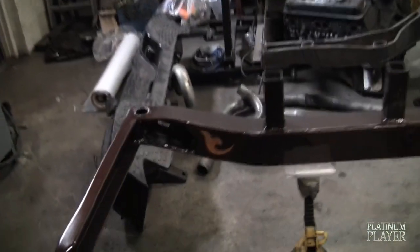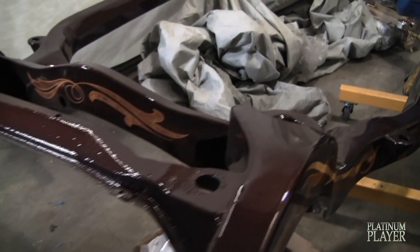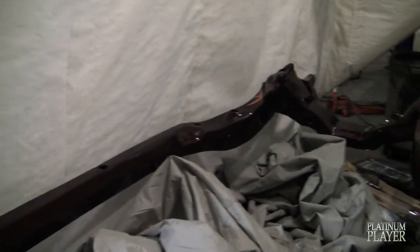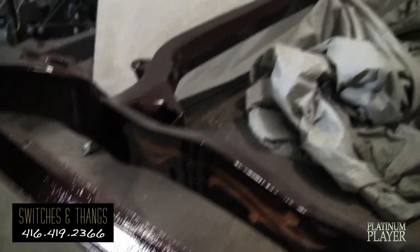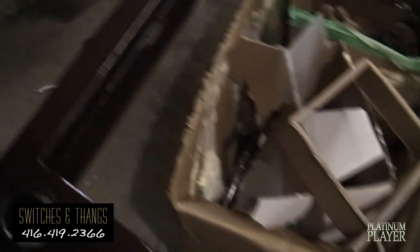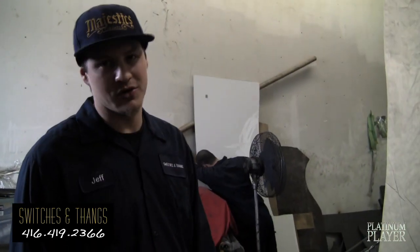Over here we have another Toronto Majestics car, also built here at Switches and Things. It's in the works — we're just waiting for the suspension to come back from the chrome shop so we can make it into a roller. That's a '65. All the pin striping and leafing is done by Rolly out here in Toronto. Of course everything is chrome — it has to be chrome — everything, even the brake rotors are chrome.